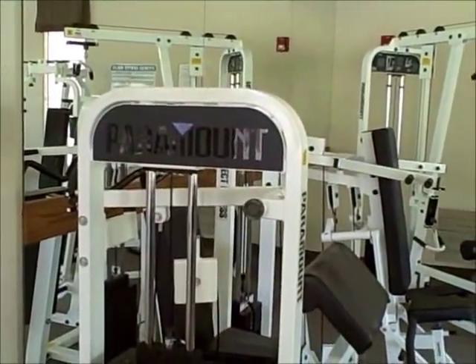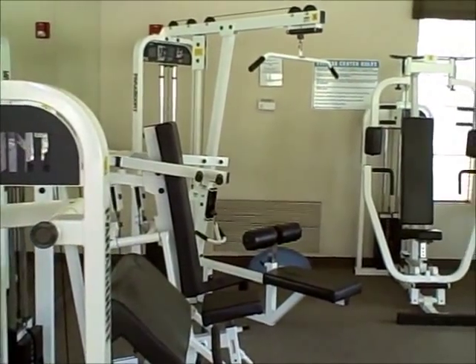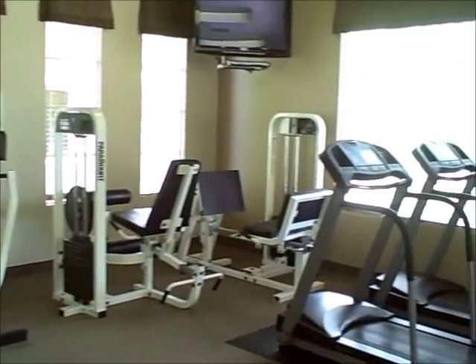This is the workout room at the Tesoro at Greyhawk clubhouse — it should have absolutely everything anybody needs to get a great workout.